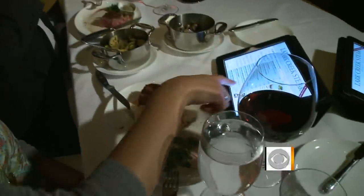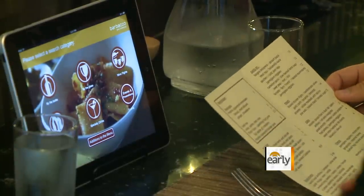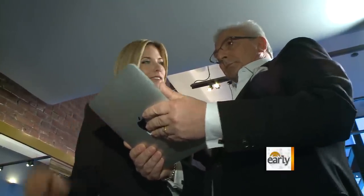And while the tablets do vary in design and function, there seems to be one common denominator. Marwa says sales nationwide have increased by as much as 10 percent. The reason for that is because when consumers have more information, they feel more comfortable. At Barbaco in San Francisco's financial district, they've had iPad wine lists for over a year, and wine sales went up between 5 and 7 percent.